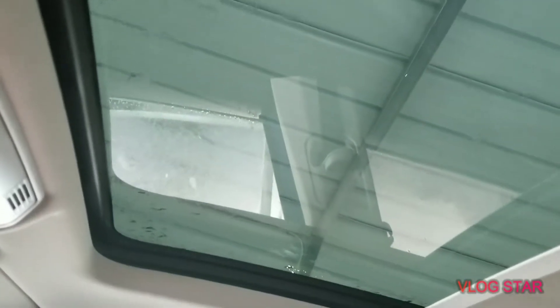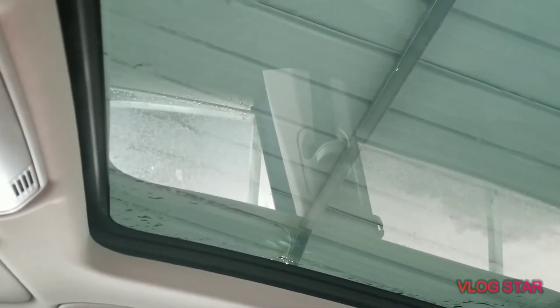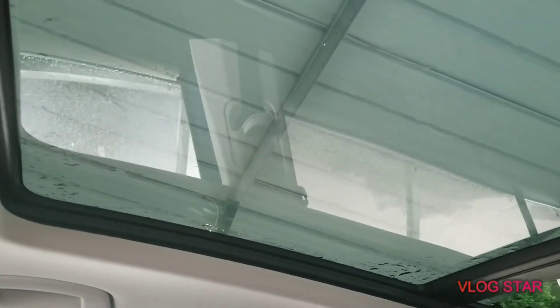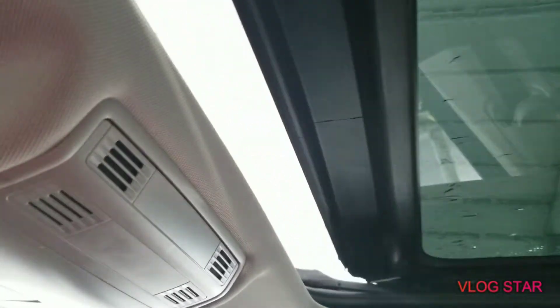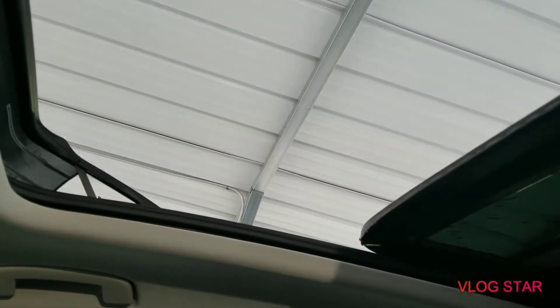Sunroof guys, sunroof! There we go — that's cool right there. That's the panoramic. That's a big opening in there.